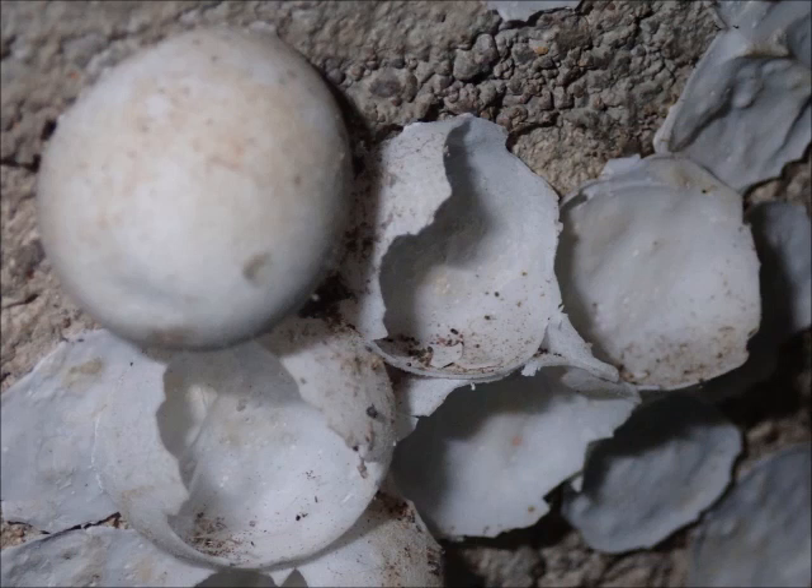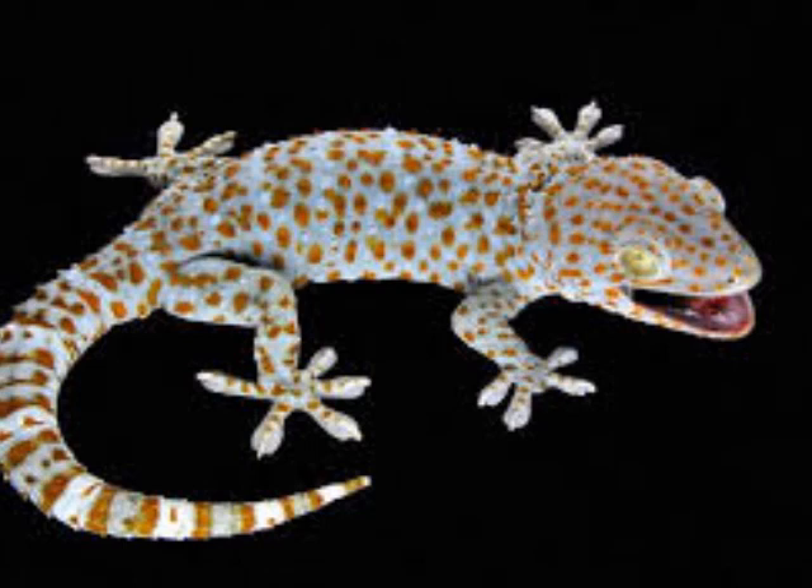Just curious if you know what this is. This is our favorite lizard here, a Tuco lizard.